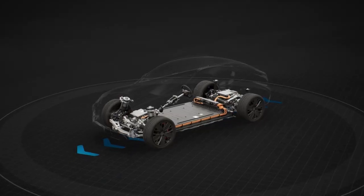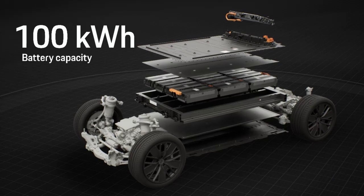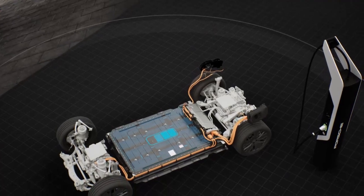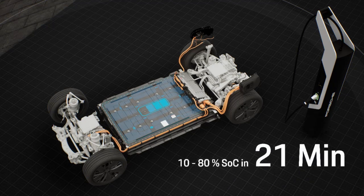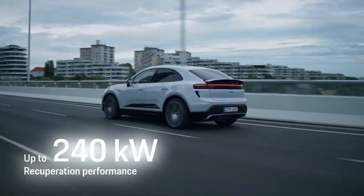A powerful battery and high charging capacity are decisive when traveling fast. We use a high-voltage battery with an energy content of 100 kilowatt-hours, 95% of which we can use. We can charge with up to 270 kilowatts at an 800-volt fast charging station, allowing us to charge the battery from 10 to 80% in around 21 minutes. And we can regenerate with up to 240 kilowatts while driving.